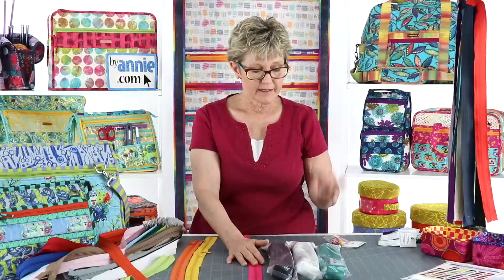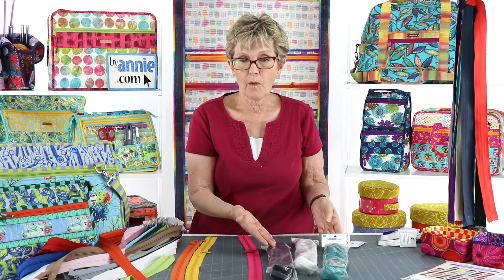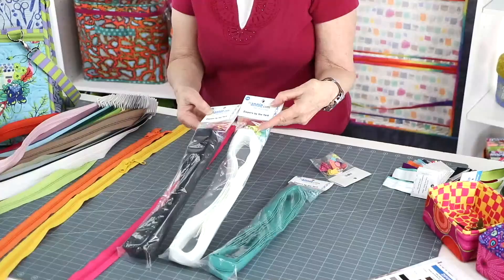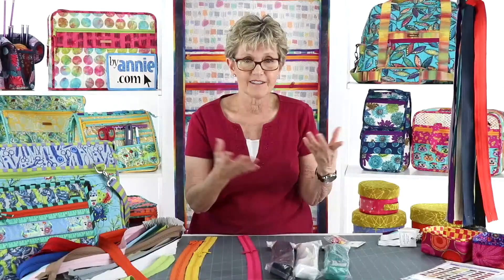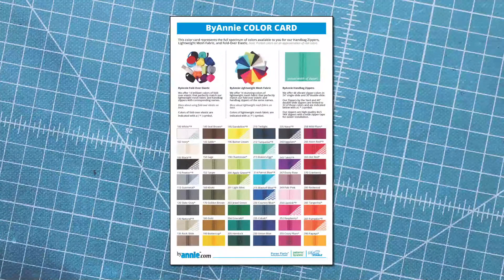Zippers by the yard include four yards of zipper chain and with that you get 16 color coordinated slides. We also have multi-packs in our zippers by the yard in black and white, with black or white zipper tape and 16 multicolored slides. These are really fun to use. You can find a color card that lists all these options at our website. Just go to BuyAnnie.com, click on the zippers tab, and it will bring it right up.